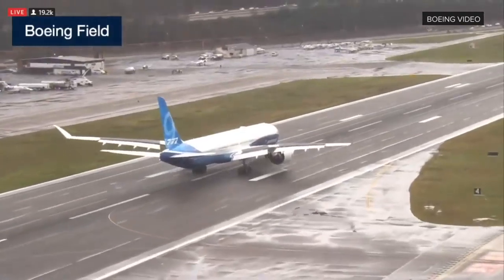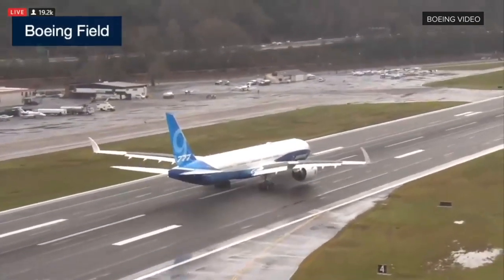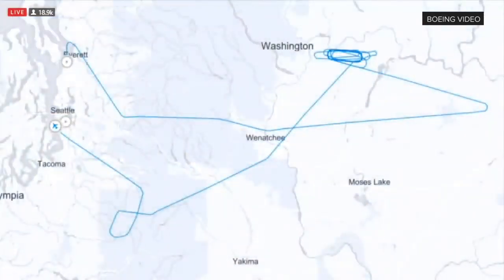The wingtips are folding right now — look at those wingtips folding up. And Ted, that's automatic? Yeah, on landing it's automatic. It had to get below 50 knots and the wingtips are folding. Very cool.